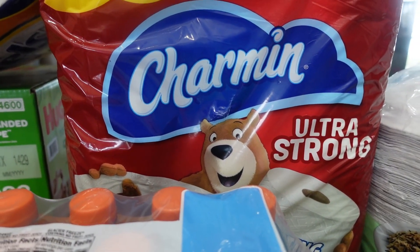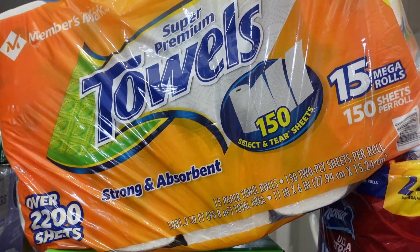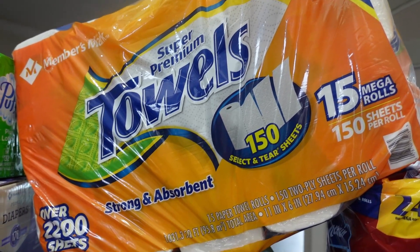And then I needed some more toilet paper, and we were down to one roll of paper towels, so I had to get some more paper towels.